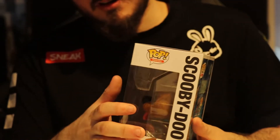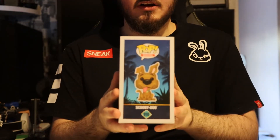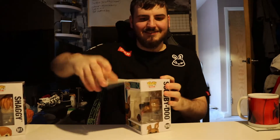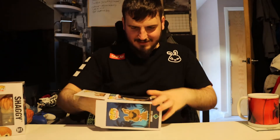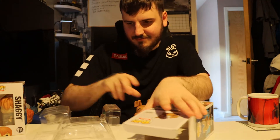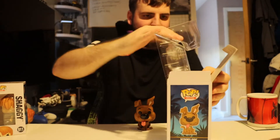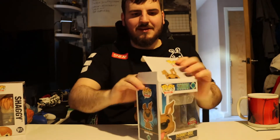It's from Pop Movies. You can see little Scooby here — a side view, a front view where his special edition sticker is, and what he should look like. He's number 910. Stand or no stand for Scooby? Surely no stand — Scooby Doo has no stand.